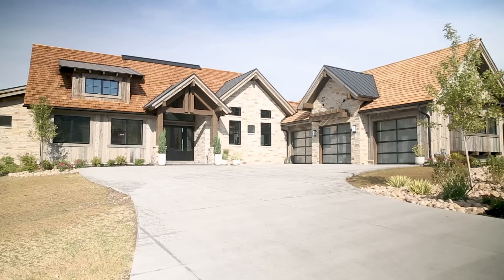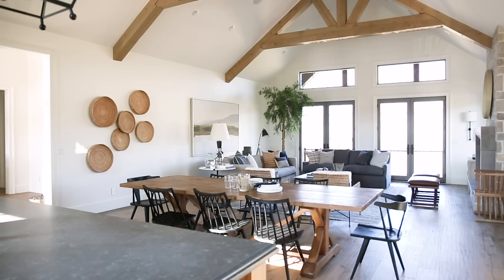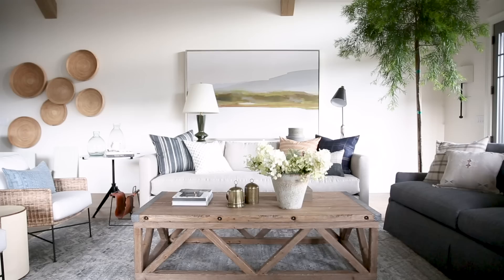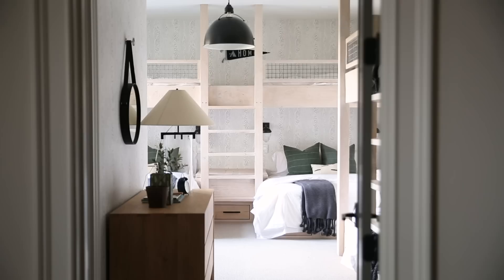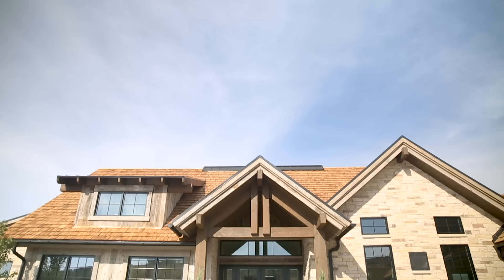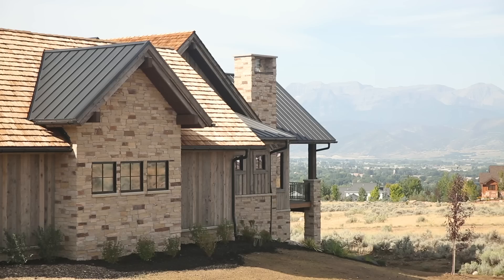Our last video took you through the first spaces in our Red Ledges project with Kilowen Construction, and now I'm excited to show you the rest. The home is situated in a mountain home community right outside of Park City, and we are going to start with the master bedroom.